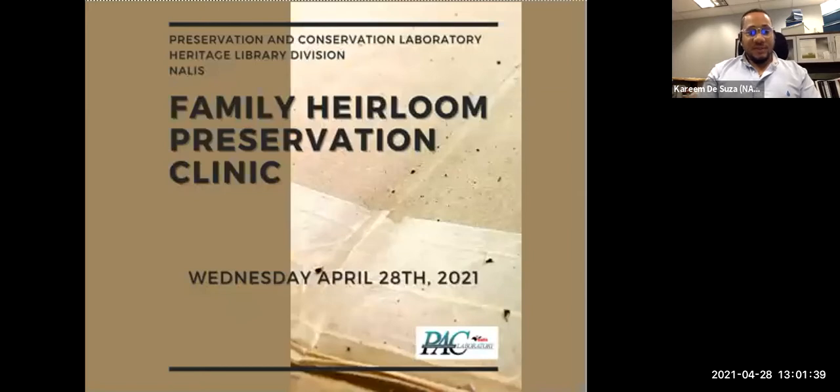Welcome everyone. Thank you for joining us for our family heirloom preservation clinic. I am Karim D'Souza, Library Technical Assistant at the Preservation and Conservation Laboratory, Heritage Library Division, NALIS.